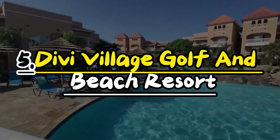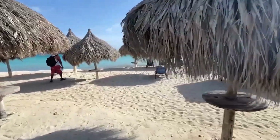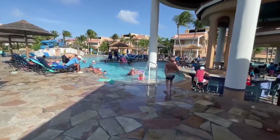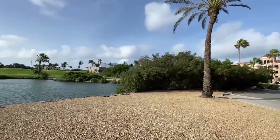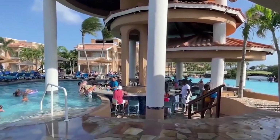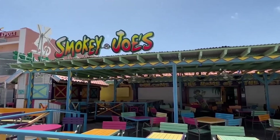Number 5: Divi Village Golf & Beach Resort. At Divi Village Golf & Beach Resort, get ready for an awesome vacation in Aruba. You can enjoy the sunny weather by the pool or on the beach, and there's also a cool golf course nearby. You can try out water sports, play tennis, or just chill out. The resort has yummy restaurants where you can eat delicious food. Whether you're with family, friends, or on a romantic getaway, Divi Village Golf & Beach Resort has something for everyone.